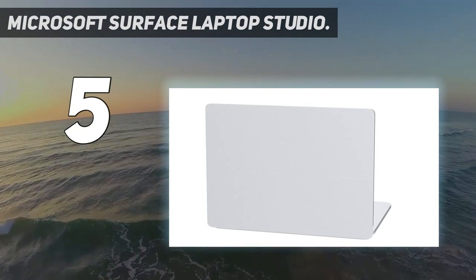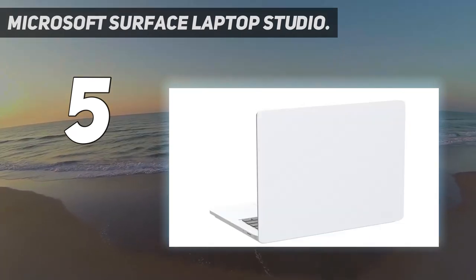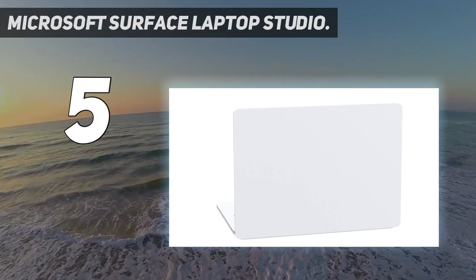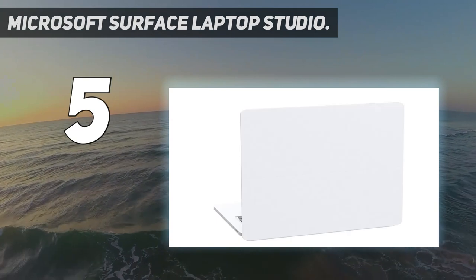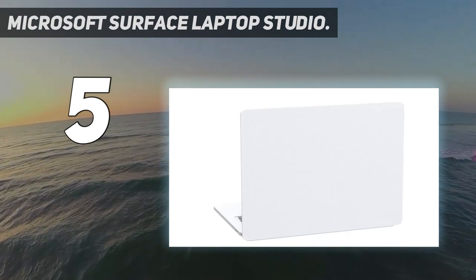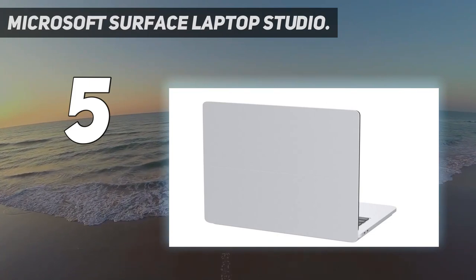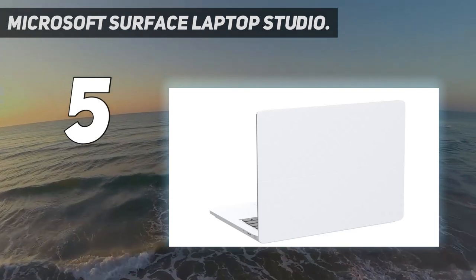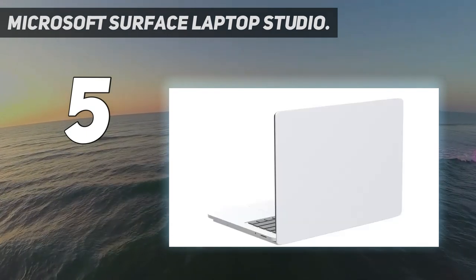It's the most powerful Surface laptop, with quad-core 11th gen Intel Core H-series processors handling your most complex workloads. The sleek 14.4-inch PixelSense touch screen makes seamless transitions from laptop to entertainment-ready stage to portable creative canvas. Pair it with the Surface Slim Pen 2 for the best digital pen experience yet, featuring the feeling of pen on paper. It magnetically attaches, stores, and charges under the front of the keyboard. The 14.4-inch PixelSense Flow touch display offers a refresh rate up to 120Hz.